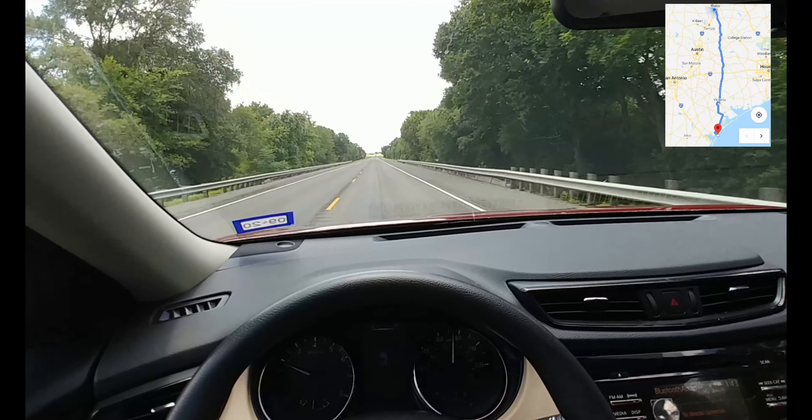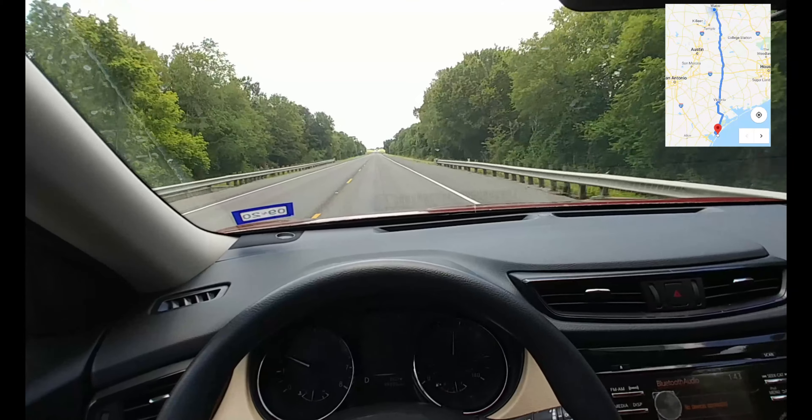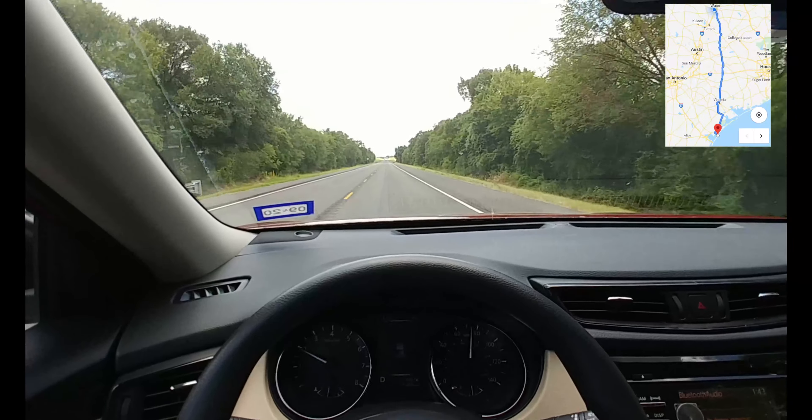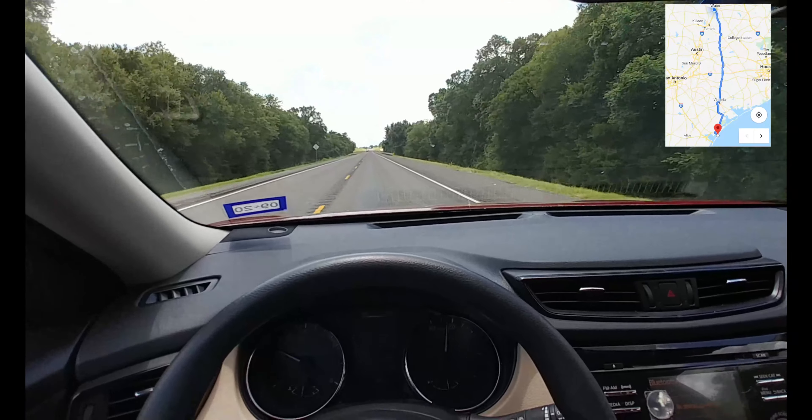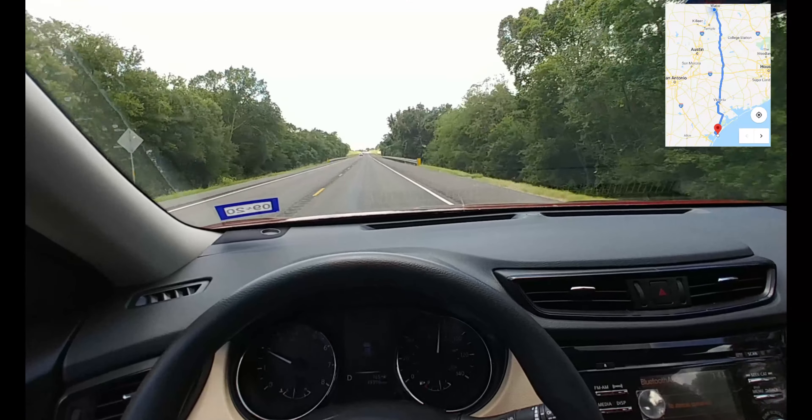We're about a half an hour outside of Giddings, Texas. Going through a nice big tree enclave here. We'll catch up with you in a bit.